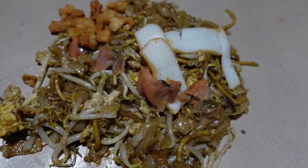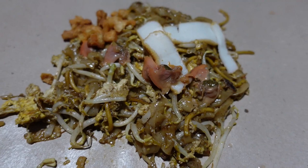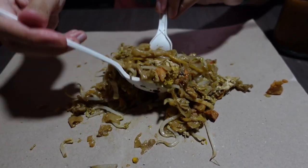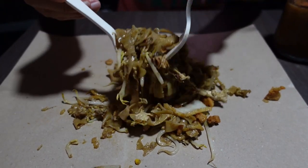When our Char Kway Teow came, I thought we would be too full to finish it, but there was so much wok hei — like the fragrance in there — that we just finished everything.